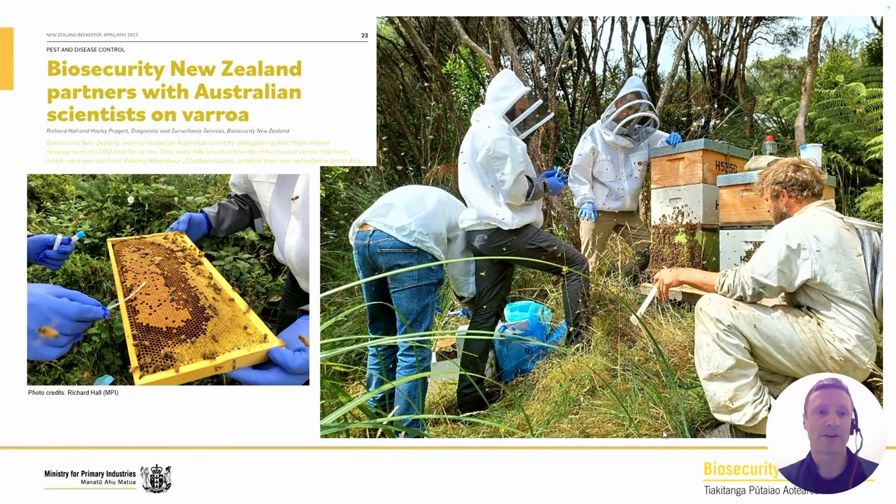When varroa arrived in New South Wales, we had more communication with folks in Australia. Written up in the New Zealand Beekeeper — you can see John Roberts leaning on a hive from CSIRO. Agriculture Victoria and the University of Adelaide's eDNA centre were involved. They were trying a different surveillance method for varroa — an eDNA test, with someone doing a swab. We actually flew hives from the Chatham Islands to New Zealand; those hives were free from varroa because Chatham Islands doesn't have varroa. We watched the invasion of varroa into those hives in real time and compared monitoring techniques.